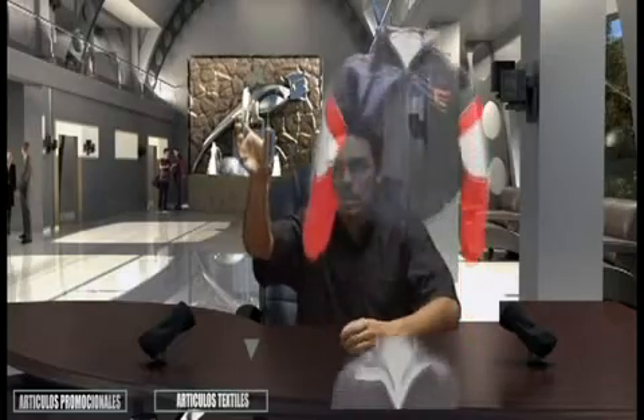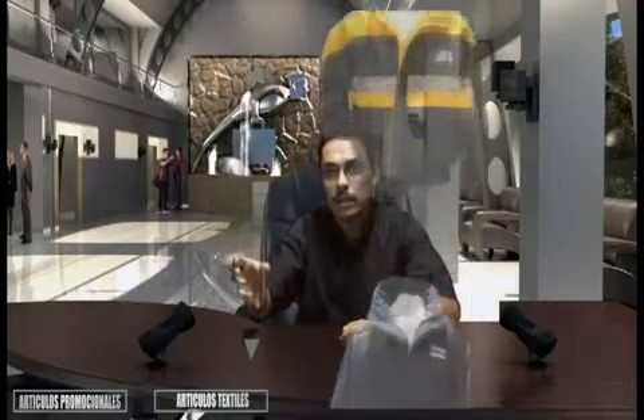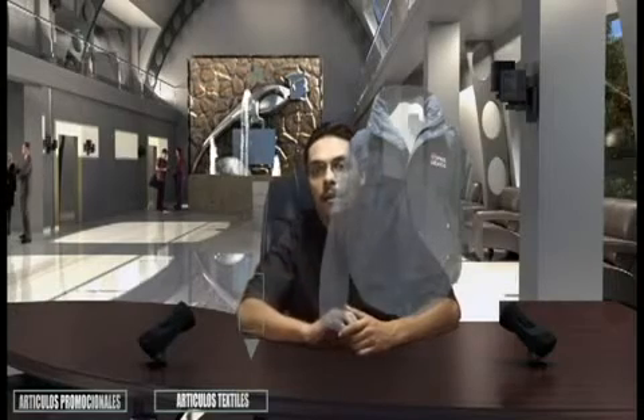Estas pueden ser de diferentes tipos de telas como por ejemplo mezclilla, gabardina, nylon repelente, timberland repelente y muchas telas más. Podemos fabricar desde rompevientos hasta chamarras para refrigeración.